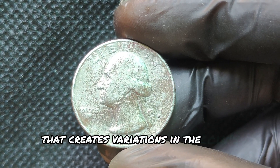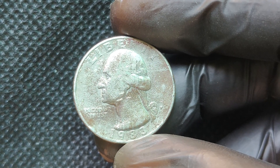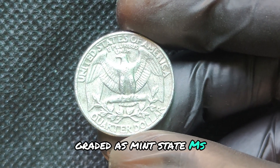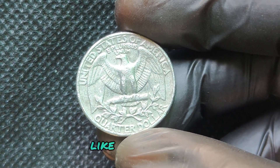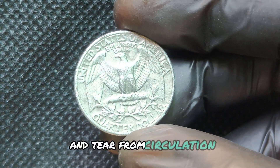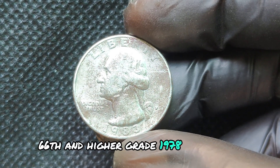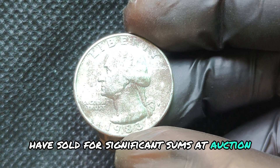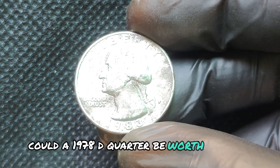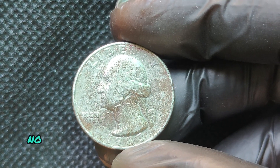We're diving into the fascinating world of the 1983 P Mint Mark Quarter Dollar coin, a piece of currency that not only holds historical significance but also boasts a value that can reach millions of dollars. The 1983 quarter dollar was produced by the Philadelphia Mint during a transitional period in U.S. coinage. In the early 1980s, the U.S. faced a coin shortage, leading to the introduction of several new designs and mint marks. The P Mint Mark, introduced in 1980, indicated coins produced in Philadelphia, making it a significant identifier for collectors.